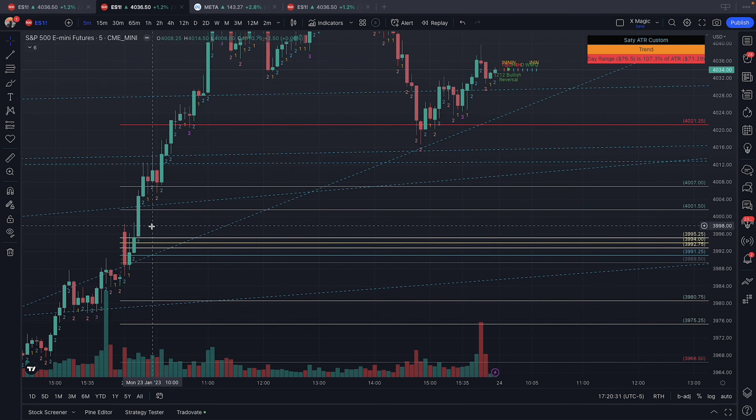We started the session today at 9:30 and we had a continuation from last Friday's close. Personally, for Mondays I don't trade the first 30 minutes, so I did miss this rip up from this BF here — we have this broadening formation.